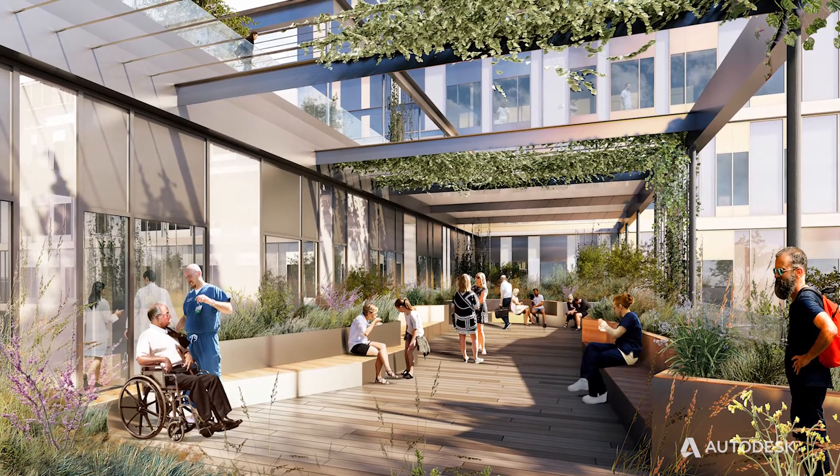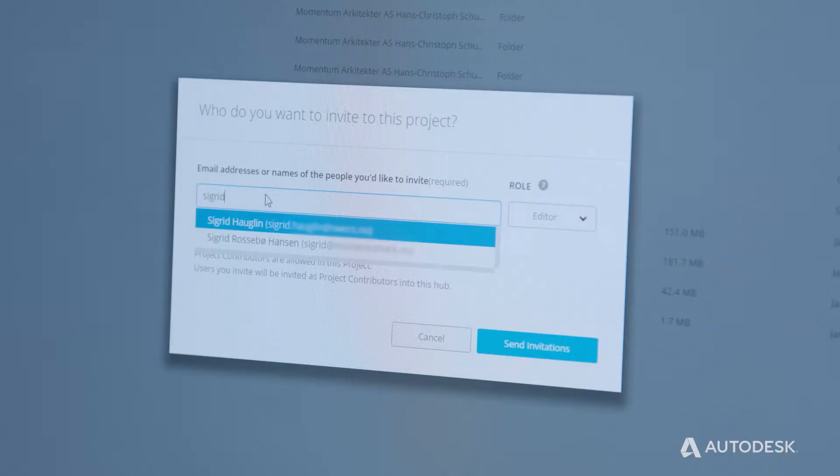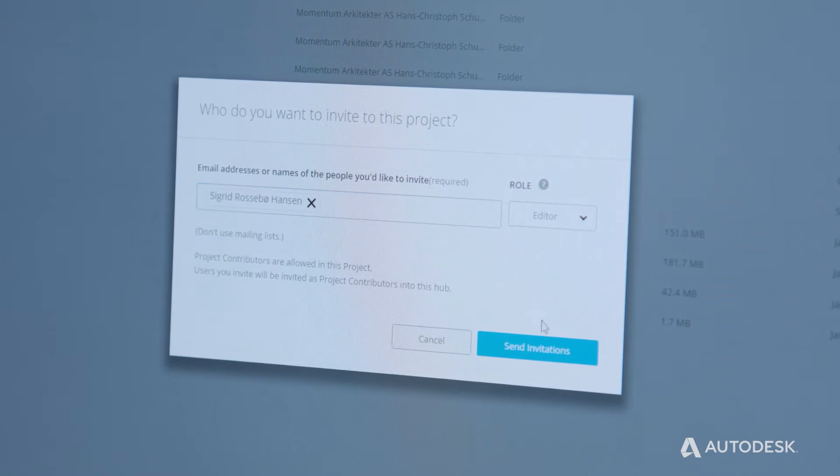There's a decanting process which needs to be done in phases. On this project we are using Collaboration for Revit and BIM 360 Team to invite our other partners into the hospital project.